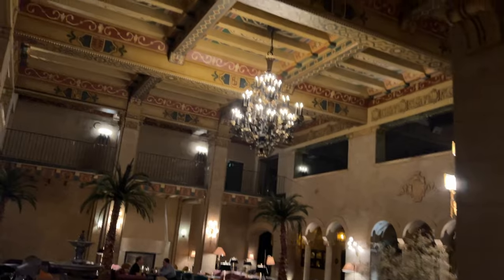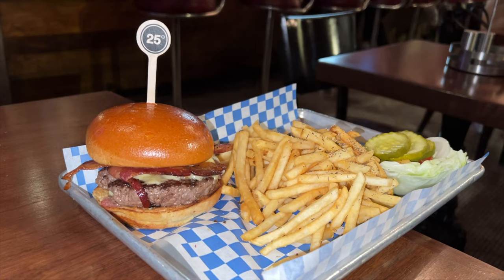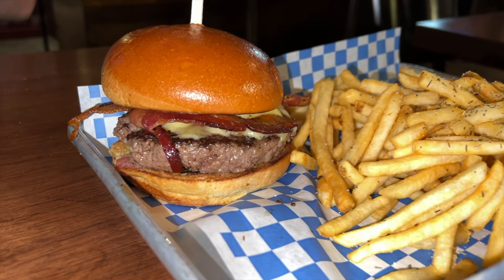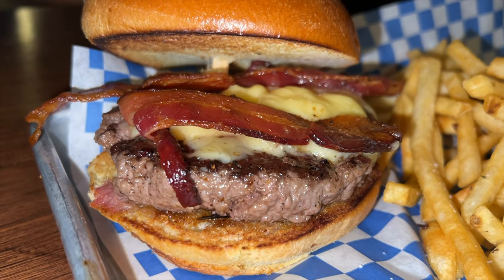We're at this restaurant called 25 Degrees inside the Roosevelt Hotel - super bougie. I walked through the lobby and it felt like I was walking through the Hollywood Tower of Terror before it went decrepit and haunted. I got the burger - apparently it's the best burger in LA. Bacon, sharp cheddar on a nice brioche bun. Wow, that's an incredible burger. Solid nine out of ten - great meat and flavors, really liked the cheese.